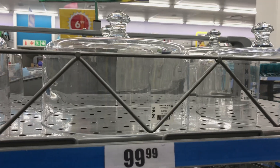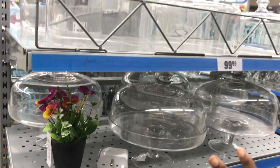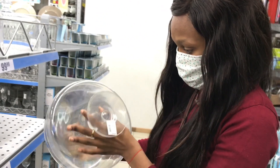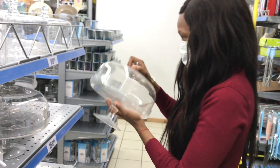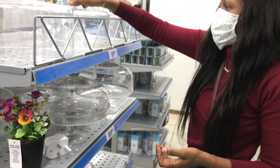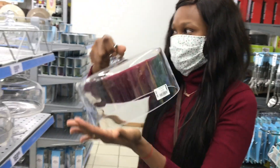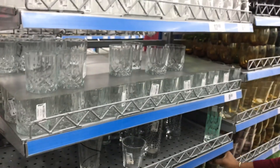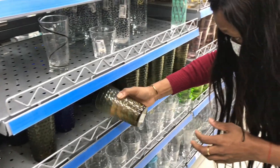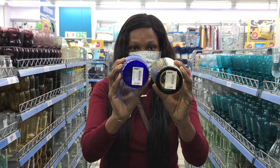The best Pep Home I've been to for crystal glasses was the Pep Home in town — on Elof Street where the metro buses go. Walk down from Elof where there's a Jet, go straight and you'll find the Pep Home on the right-hand side. It has two floors and is great for clothes, kids, and adults. I still want to check out the Pep Home at Mall of the South — I'll let you guys know what they have there.